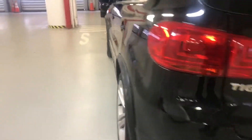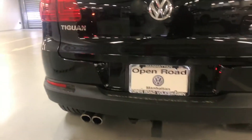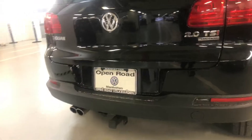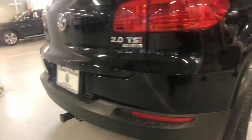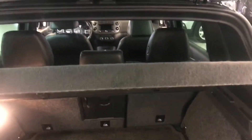Now let's look at the back bumper. Back bumper is clean, very clean. Since we're on the back side, let's look at the trunk. You've got your original floor mat, your privacy cover, your spare tire, and all the tools are inside.